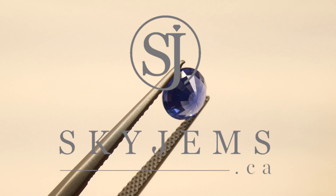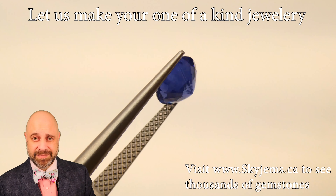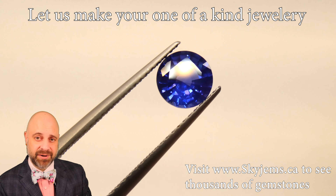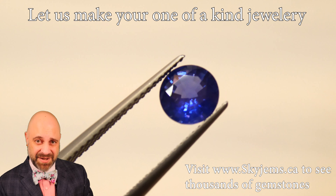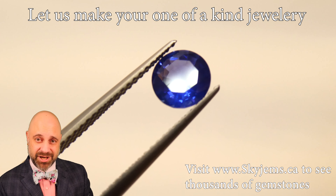Skygems.ca has Canada's largest selection of fine quality colored gemstones. Hi everyone, my name is David Saad. Thank you so much for joining me so I can show you and tell you a little bit about this absolutely incredible 1.15 carat vivid royal blue sapphire from Sri Lanka — it has a GIA certificate.